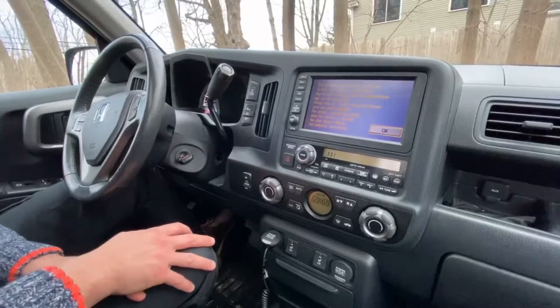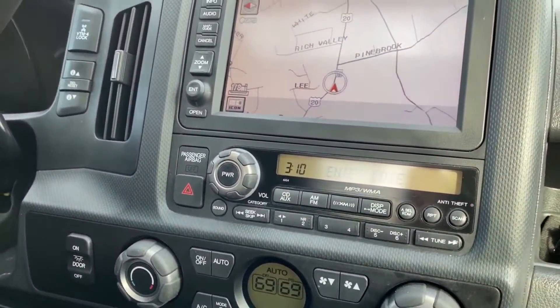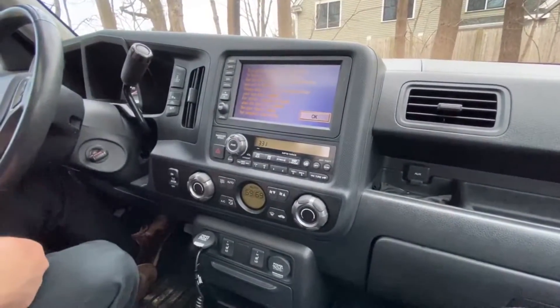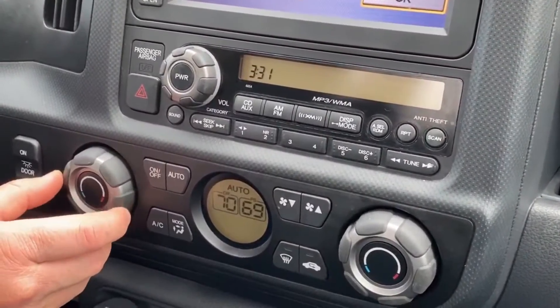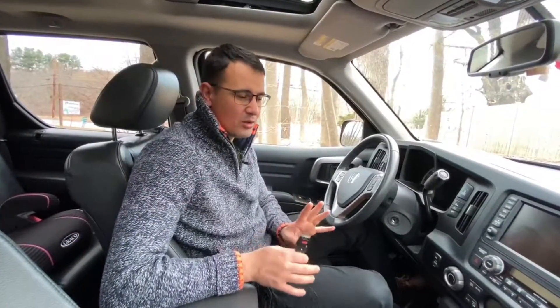The Honda Ridgeline is equipped with dual-zone climate control. However, this climate control doesn't have a button to synchronize the temperature between the front passenger and driver zones, so each climate zone must be adjusted manually. You can talk a lot about towing capacity, interior, exterior, and reliability of any car, but everything fades when you start to talk about safety.